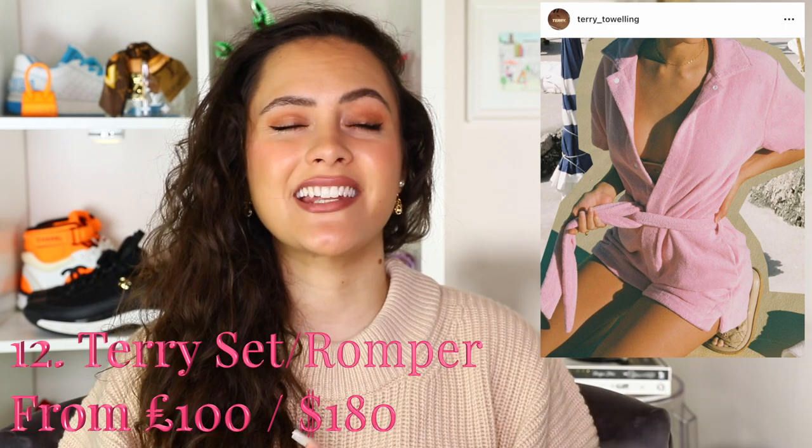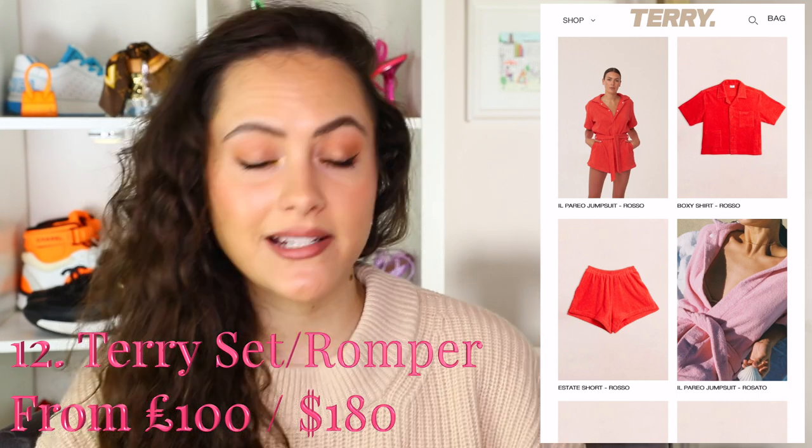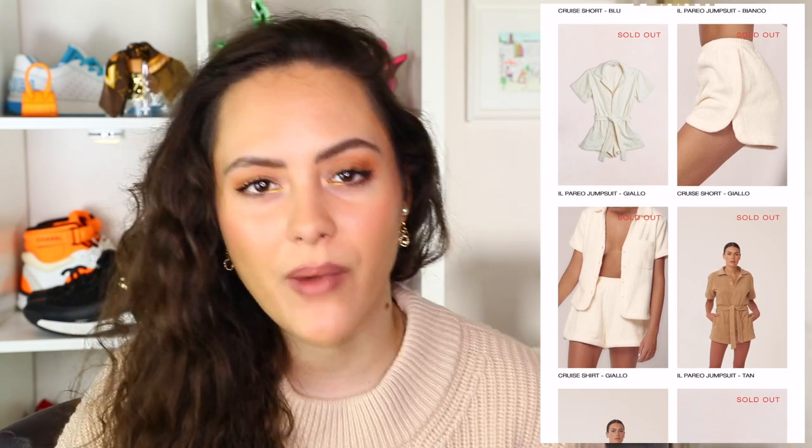Finally, last luxury item to use inside the home — another loungewear brand called Terry. Clue's in the name: everything's made of terrycloth. I think this is good for those of you experiencing a warmer winter who want lounge clothes that aren't necessarily crazy warm, but still something cute to wear inside or outside. It gives you the cosy vibes. Comes in some great colours — they do a jumpsuit and a button-up shirt with matching shorts. Guys, let me know what you thought, anything you'll be adding to your wish list. Have an amazing morning, afternoon or evening wherever you are, and I'll see you in my next video. Mwah, bye guys!